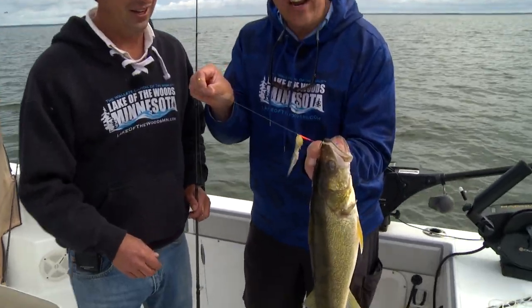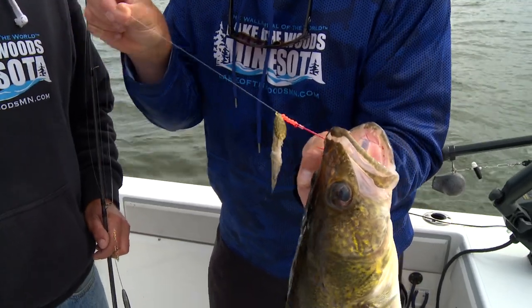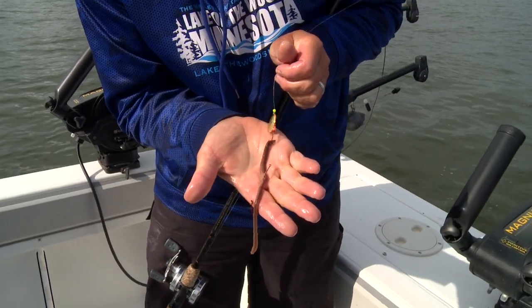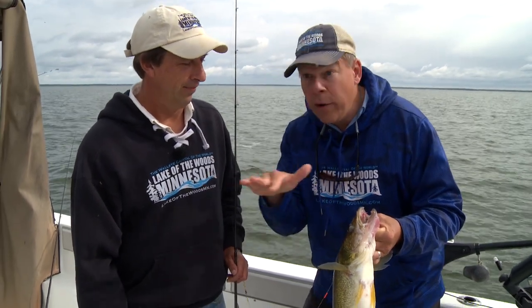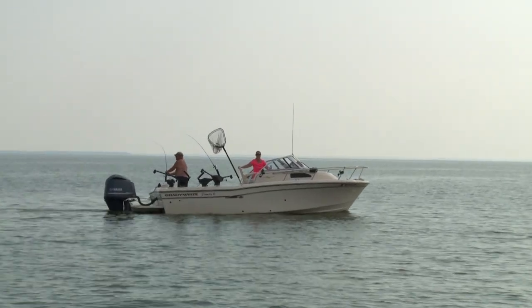Greg happened to be using a frozen shiner with a one-hook harness. Otherwise people are using crawlers with multi-hook harnesses. The second way is jigging — they're jigging rocks, they're jigging open areas with mud. The third way is pulling crankbaits out in the deep.